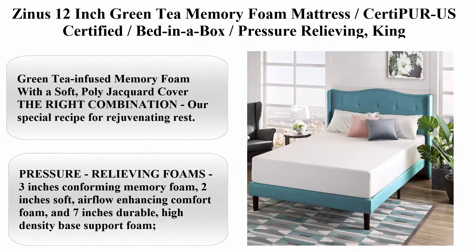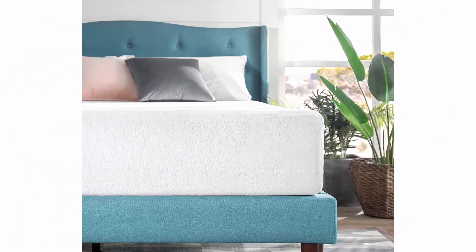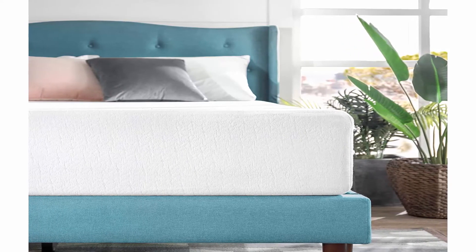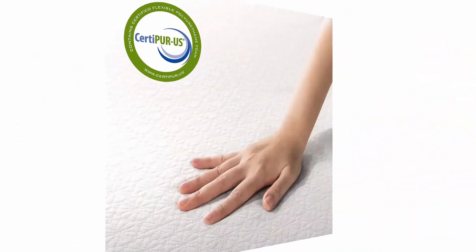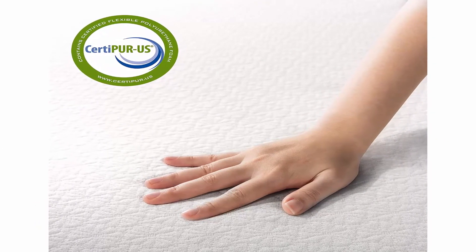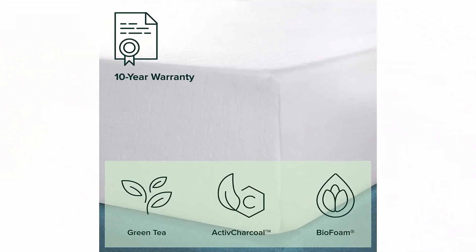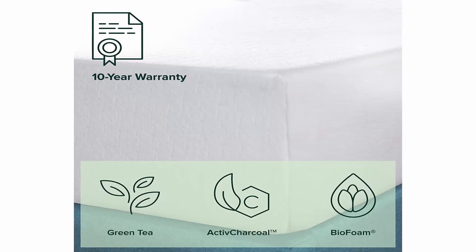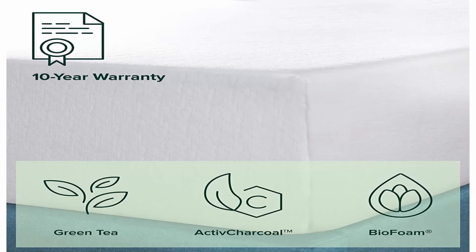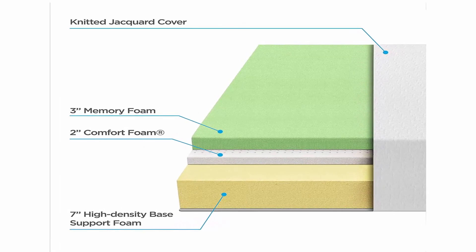Top 9: Zinus 12-inch Green Tea Memory Foam Mattress, CertiPUR-US certified, bed-in-a-box, pressure relieving. Size king, brand Zinus, construction type foam, item firmness plush, item thickness 12 inches. Green tea infused memory foam with a soft poly jacquard cover. Refreshing green tea and moisture-absorbing active charcoal infused into pressure-relieving memory foam that cradles your shape so you awake free of aches and pains. Layer breakdown: 3 inches conforming memory foam, 2 inches soft airflow-enhancing comfort foam, and 7 inches durable high-density base support foam.